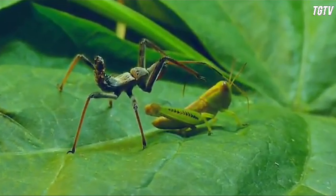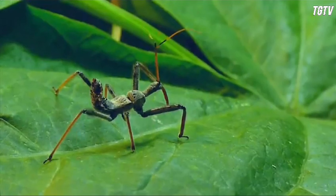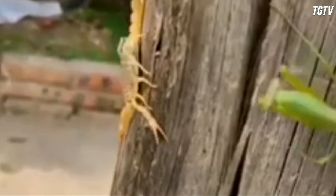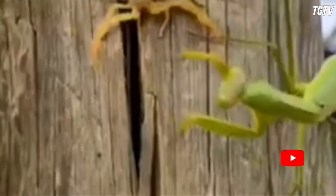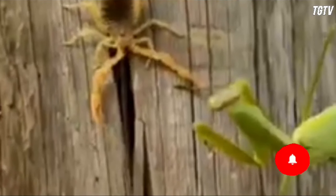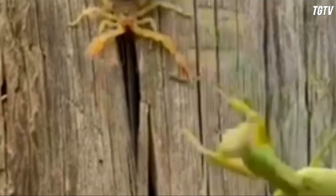One of the most striking features of grasshoppers is their incredible diversity in terms of size, shape, and coloration. Sri Lanka is home to numerous species of grasshoppers, each with its own unique appearance. Some species exhibit vibrant colors such as green, yellow, or red, while others camouflage themselves with earthy tones to blend into their surroundings and evade predators.